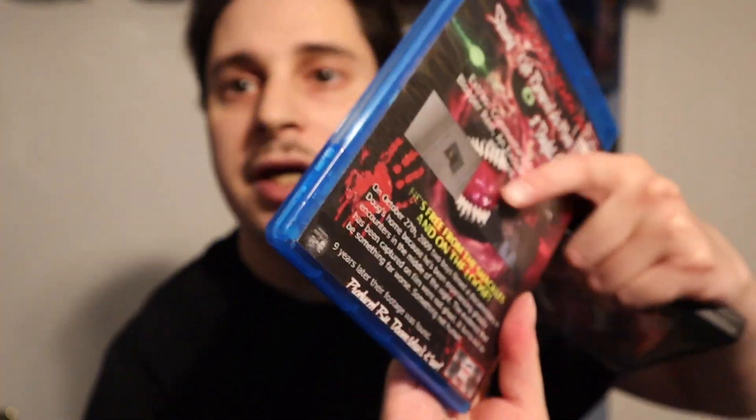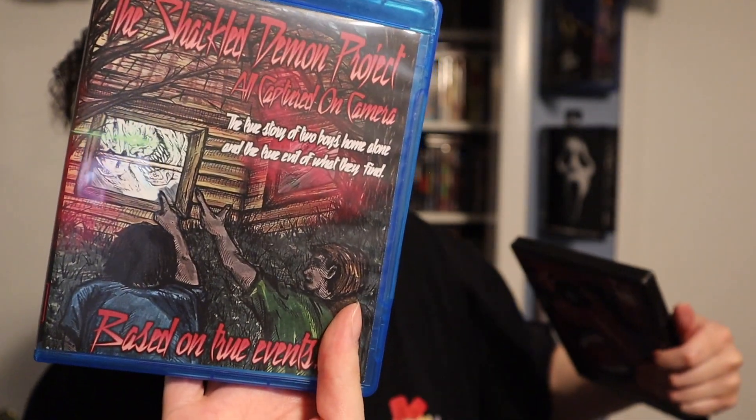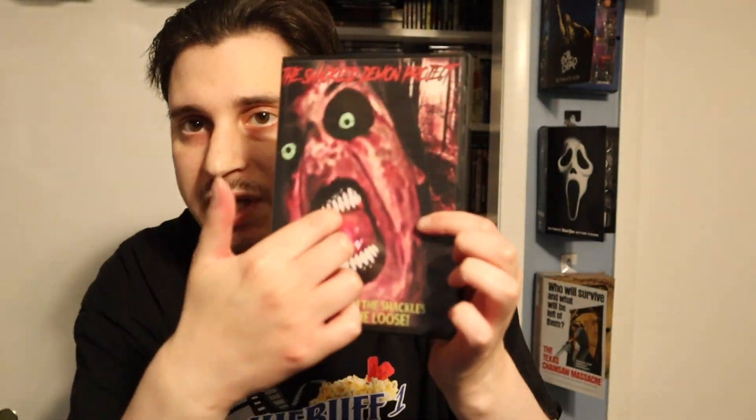Here's the back — you get the back artwork, the side, and the front. That's for the Blu-ray. And then you get the DVD with the original artwork.